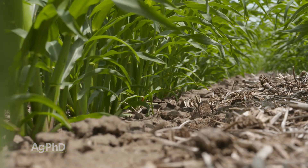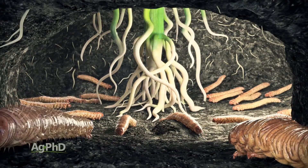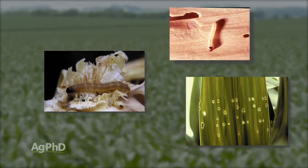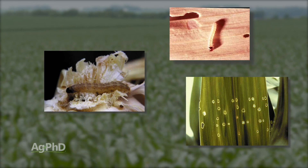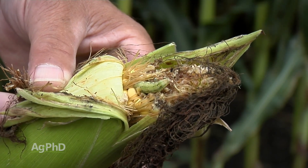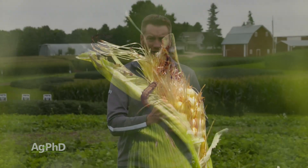VT Double Pro is above-ground protection, so we're talking about no rootworm protection — just protection against things like corn borers, but with multiple traits to get good coverage on a wide variety of insects. What adding the Viptera trait does is give us another mode of action against earworm, western bean cutworm, and some of the tougher insects that attack the ear. Trecepta has been widely accepted in the south and in areas where ear-attacking worms are prevalent.